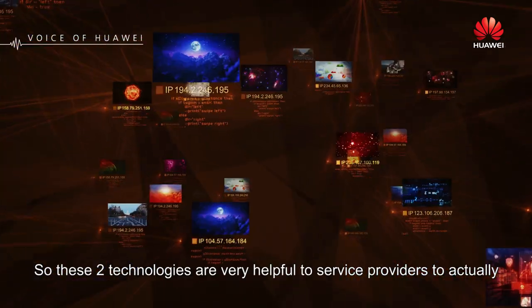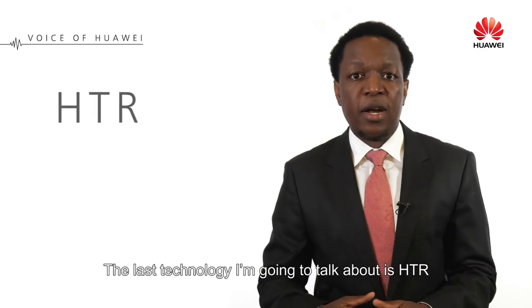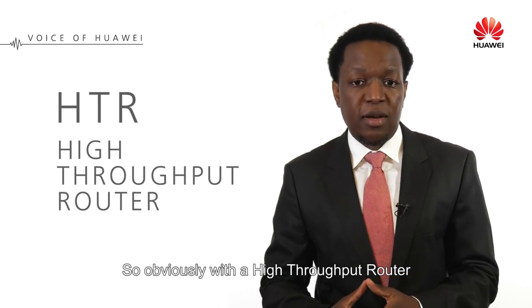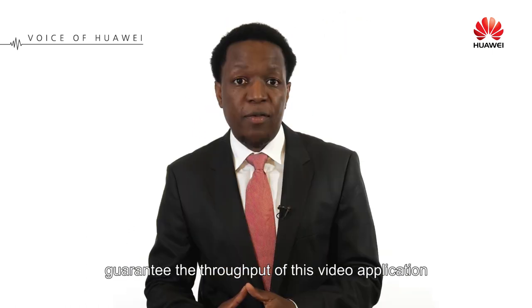These two technologies are very helpful to service providers to actually guarantee the performance of the video service. The last technology I'm going to talk about is HTR, which stands for High Throughput Router. With our High Throughput Routers, we have mechanisms in place to actually guarantee the throughput of this video application.